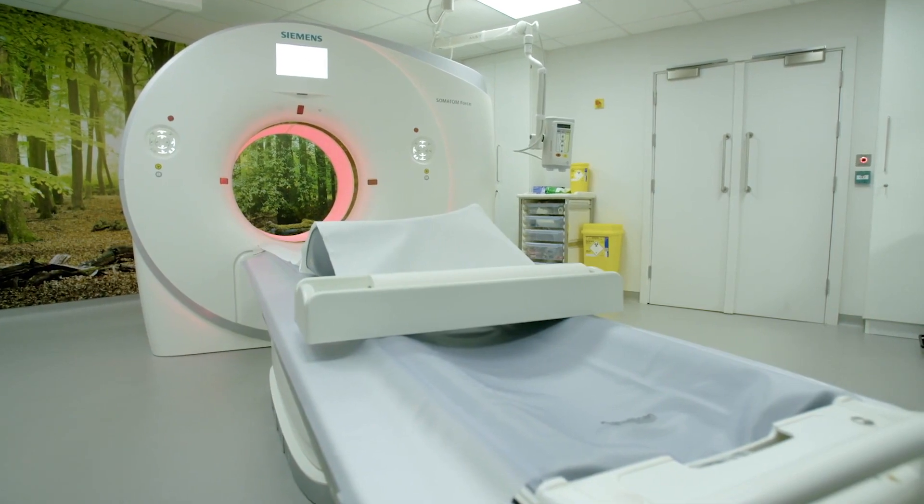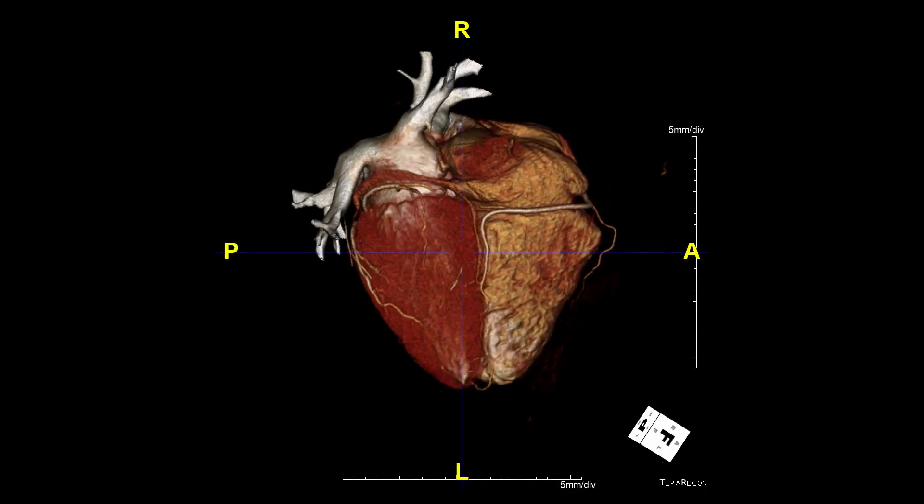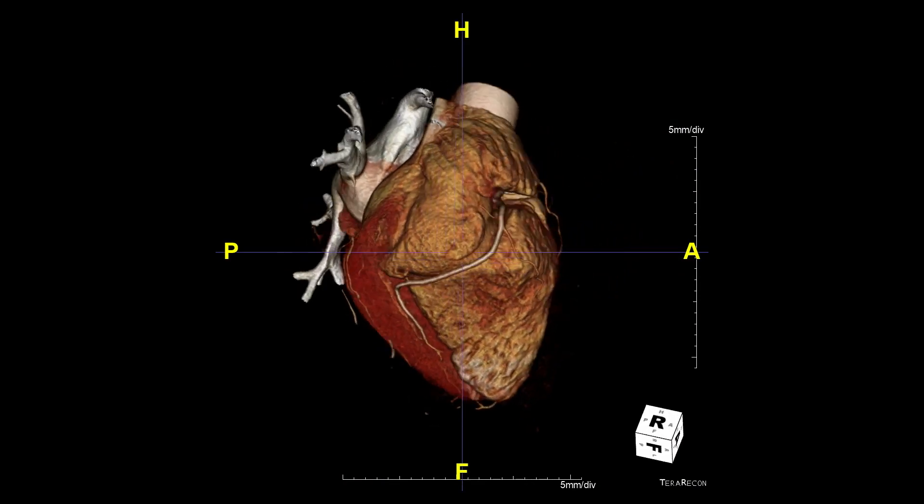The Siemens Somatom 4 scanner is the fastest scanner on the market. It also provides unrivaled spatial resolution and provides high-definition imaging at a fraction of the radiation dose compared to other scanners.